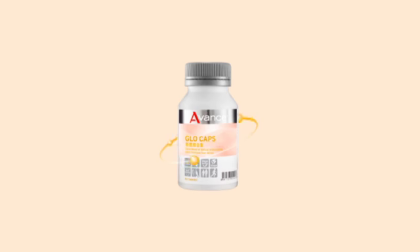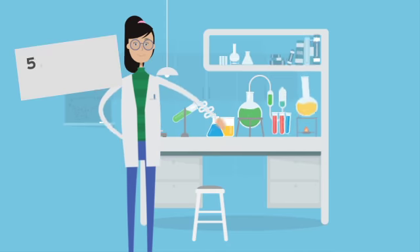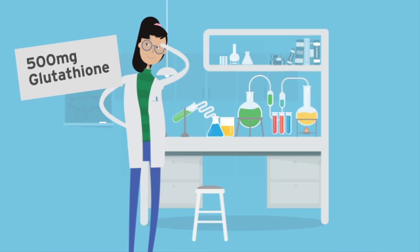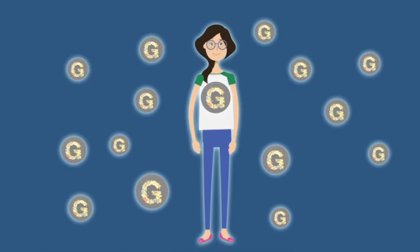Advanced Glow Caps is made up of Glutathione, L-cysteine, and olive leaf extract to give your skin a healthy glow. It contains 500 mg of Glutathione in one serving to replenish your body's needs. When together, L-cysteine and olive leaf extract are proven to promote the formation of more Glutathione.